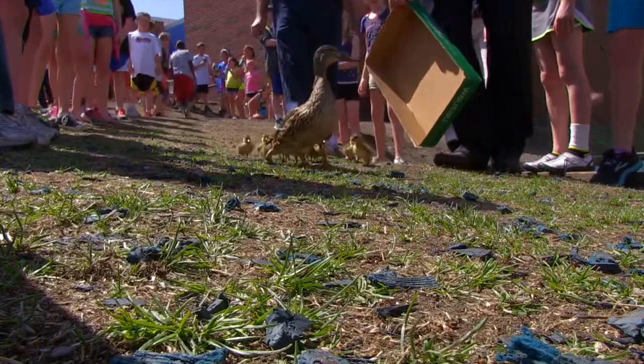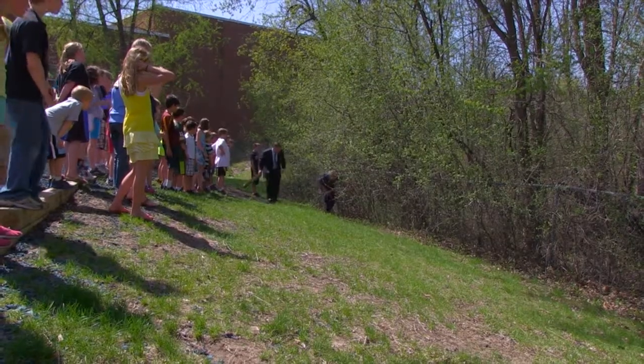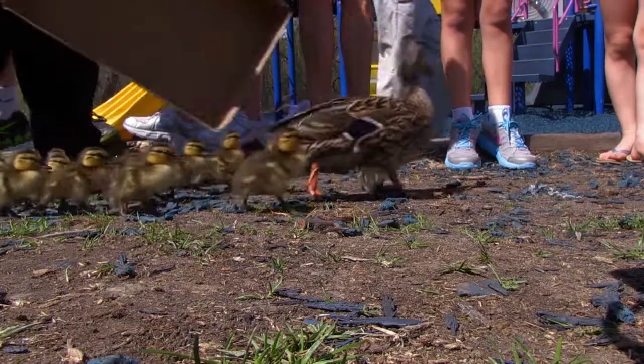That's why today we had first graders helping form the human hallway for the ducks to get outside, and fifth graders — because it's kind of a tradition to have fifth graders do this before they get to leave Clear Springs.